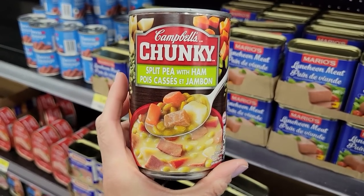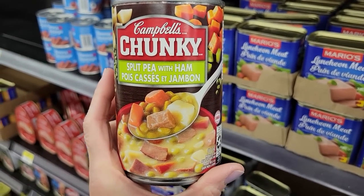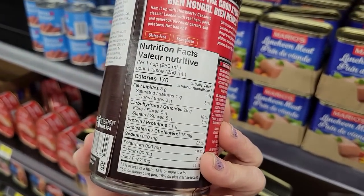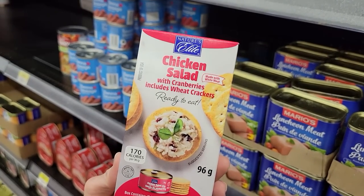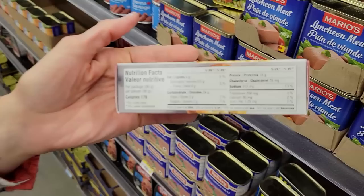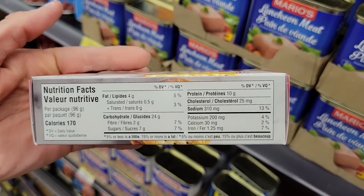Number eleven: Campbell's Chunky Split Pea Soup with Ham. We ate split pea soup our entire weight loss journey because it's full of protein and really helps keep you full. One cup is 170 calories and 11 grams of protein — really filling. Number twelve: Nature's Elite Chicken Salad with Cranberries and Wheat Crackers. The whole kit is 170 calories and 10 grams of protein. I love these for snacks because you can leave them anywhere — they're non-perishable, great for the office or the car.